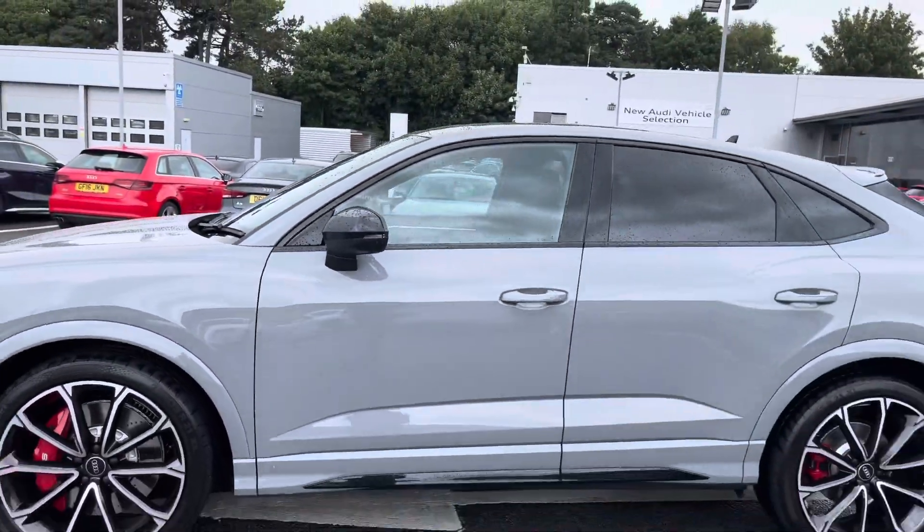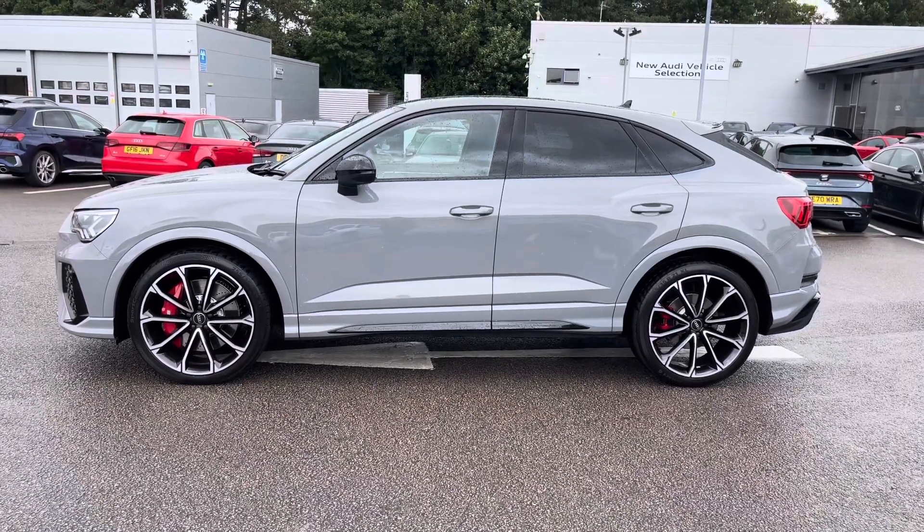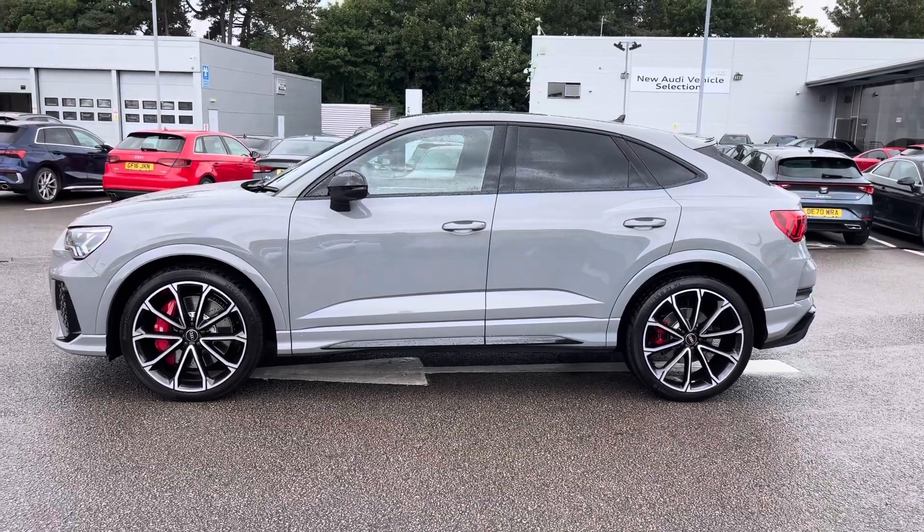We also have the gloss black wing mirrors with the gloss black window surrounds and the privacy glass to the rear and rear side windows, which look great against the side profile.